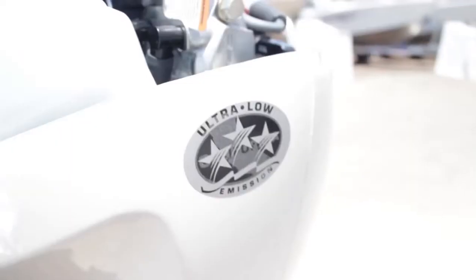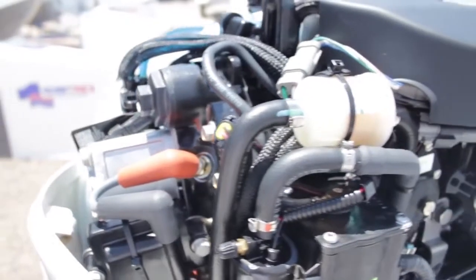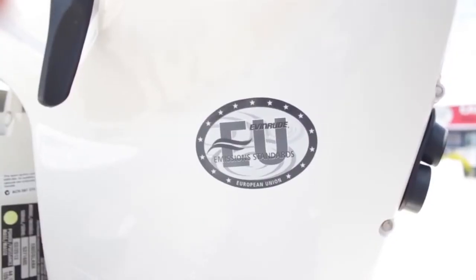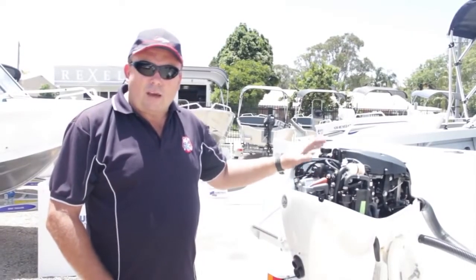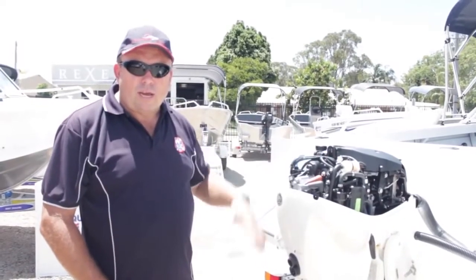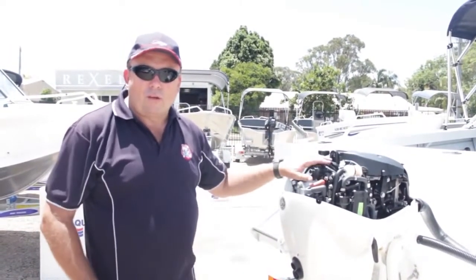So when you hit the throttle, this thing just gets up and goes, but it's ultra-quiet, ultra-low in emissions, and maintenance-free — because there's no camshafts, no valve timings to adjust annually. This is why BRP have said three-year, 300-hour servicing. What we do at Caloundra Marine is just recommend, as a preventative maintenance, a small service annually — check over once a year to maybe 18 months. We change gearbox oil, grease and lubricate everything, and do a full fault code readout.